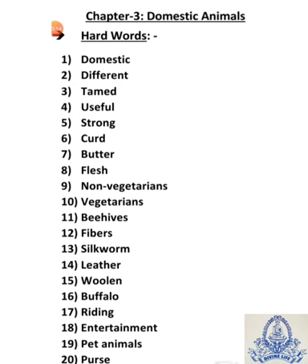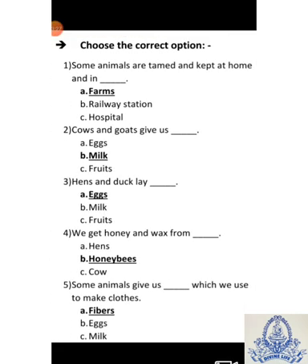Twentieth is purse — P-U-R-S-E — purse means a bag, wallet. Now hard words are finished. Starting from choose the correct — it is your MCQs. Write down this heading.